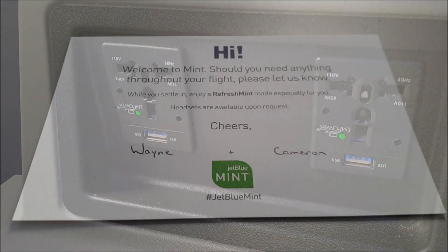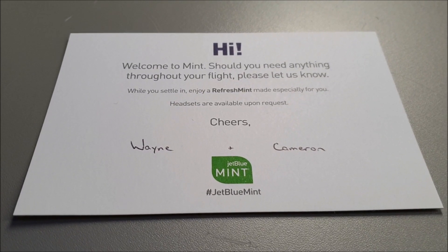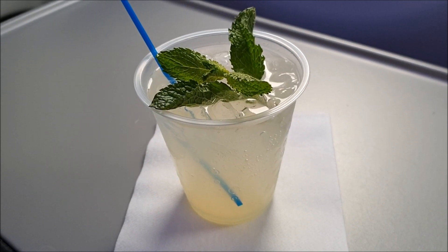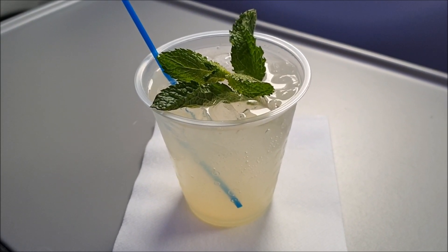When you arrive at your seat you are greeted with a welcome card from the crew members that will be serving you during your flight. I also had a cocktail to kick off my day and I went for the alcoholic option to give it a try.